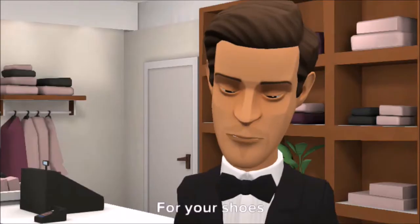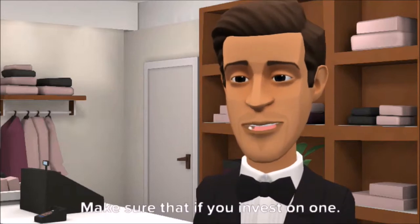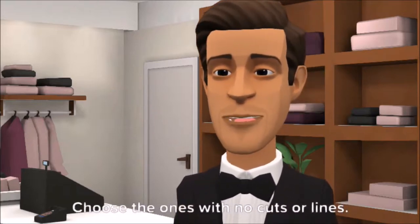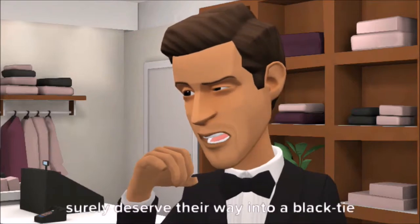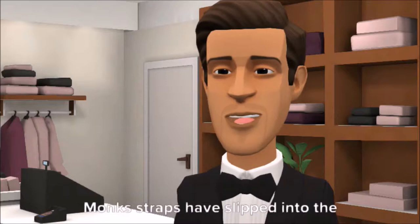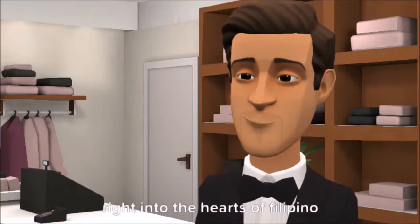For your shoes, Oxfords are still the classic choice. Make sure that if you invest in one, choose the ones with no cuts or lines — just one smooth Oxford. Patent lacquer cap toe. The wingtip shoes are a little too ornate, but they can find their way into a black tie event. Monk's straps have slipped into the design trends and fashioned themselves right into the hearts of Filipino men.